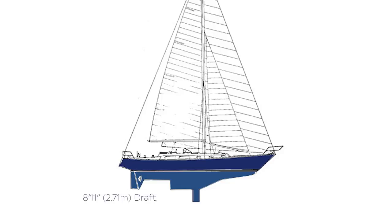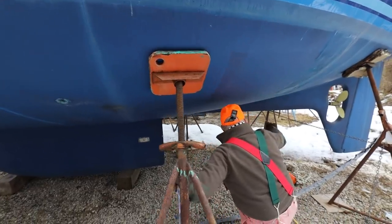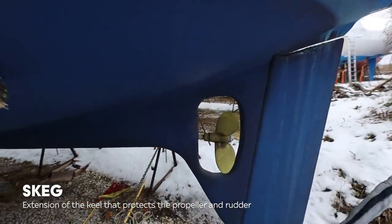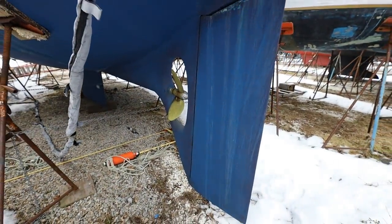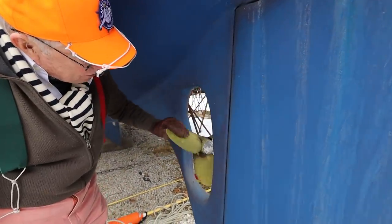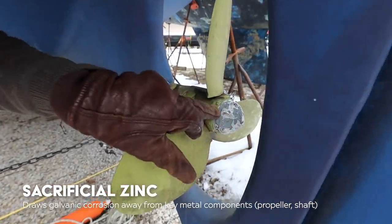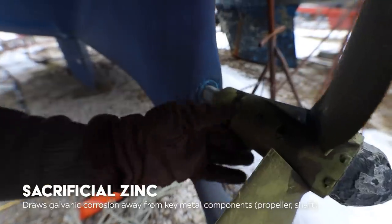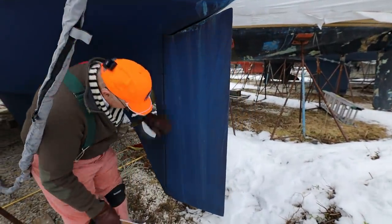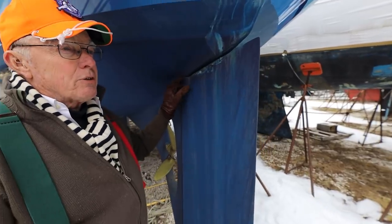Now this also has a centerboard in it. She's drawing right now about 4 feet 8 inches. With the centerboard down, she'll draw 8 foot 11 inches. The centerboard is a positively buoyant foil-shaped board operated by a hydraulic system. We have a little bit of a run back from the keel to the big skeg back here with a relatively new Martech prop put on in 2001. And look at the size of that rudder — you're going to steer this thing in any kind of sea going downwind, upwind, whatever. Huge barn door. This is an 18-inch Max Prop feathering prop in really nice condition. There's a zinc on the end which probably ought to be replaced, but the stainless shaft looks in great shape with no play.